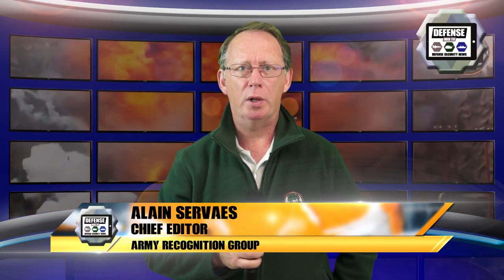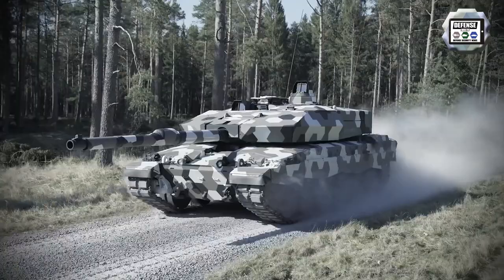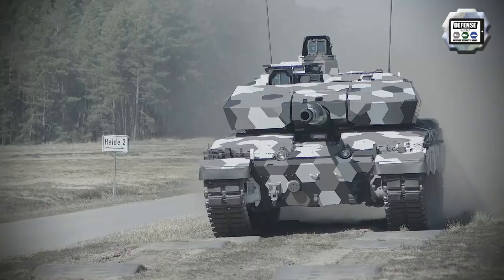On July 31, 2020, Ryan Metal broadcasted a video showing a new main battle tank fitted with new armor and one of the 30mm cannons. According to our analysis, the new tank seems to be based on the British Challenger II.